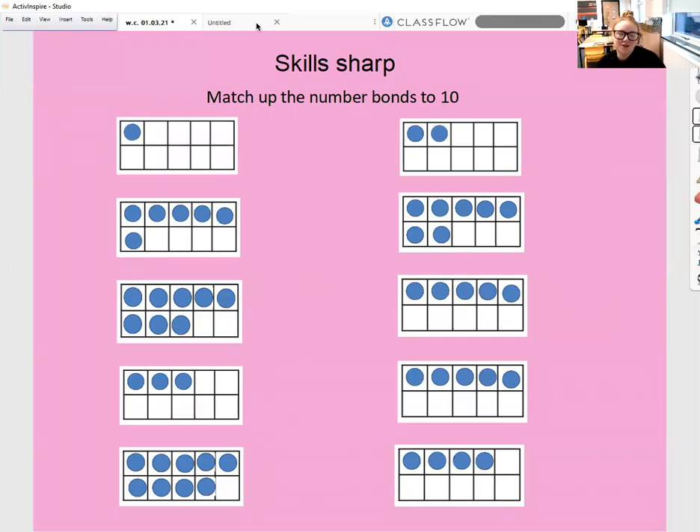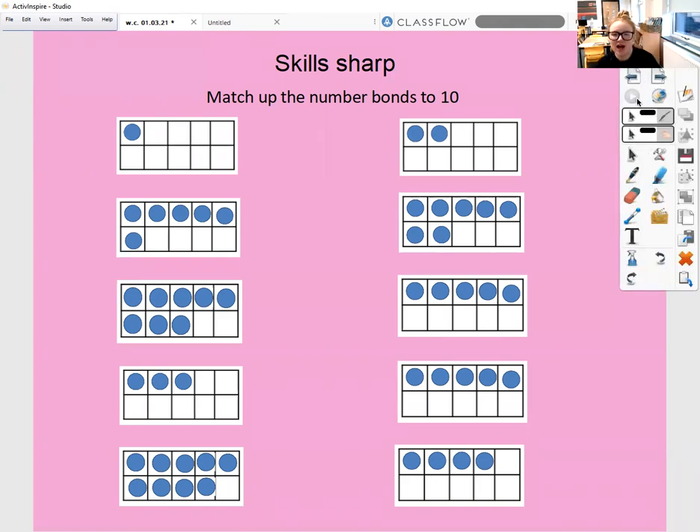Morning Year One, your skill shop is on the screen for today. We're looking at number bonds to 10. I would like you to match up the two images of counters on a tens frame that go together to make number bonds to 10. If you want to get this checked, you can send this in for us to have a look at.